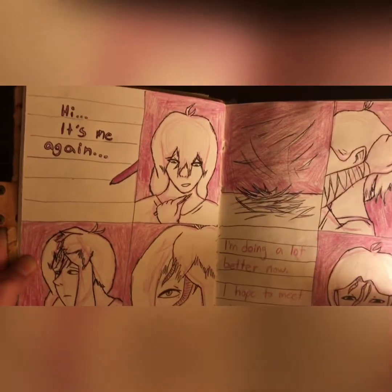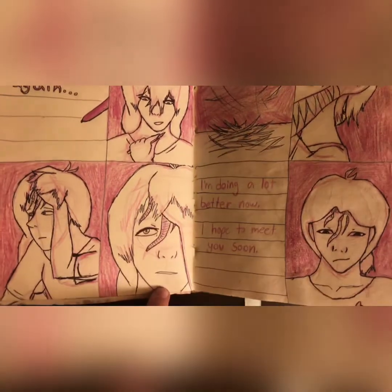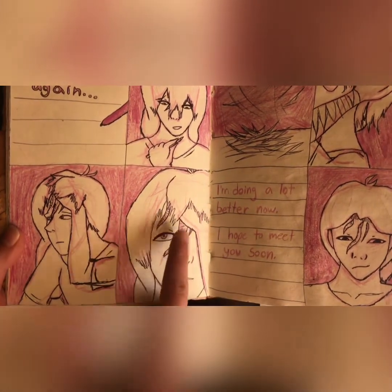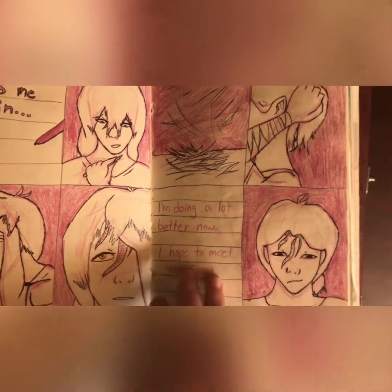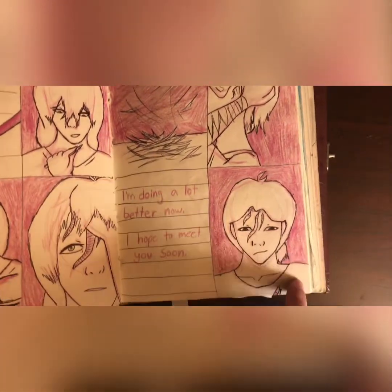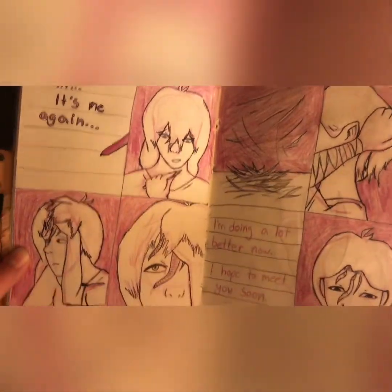This is for another TikTok. It's mostly kind of like a girl getting over her — she has these giant scars, and she's getting over the fact that she has them. She cuts her bangs, says she's doing a lot better. She believes in herself now. It's just kind of cute.